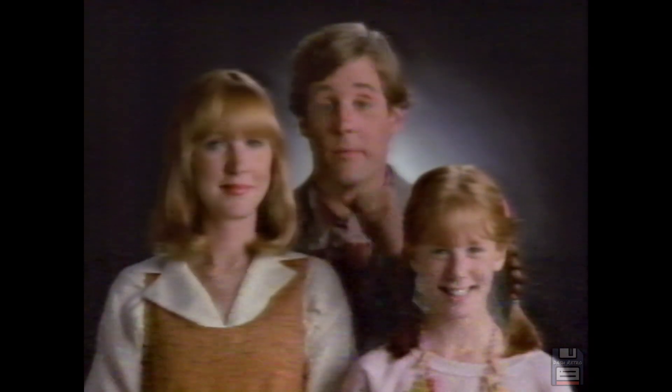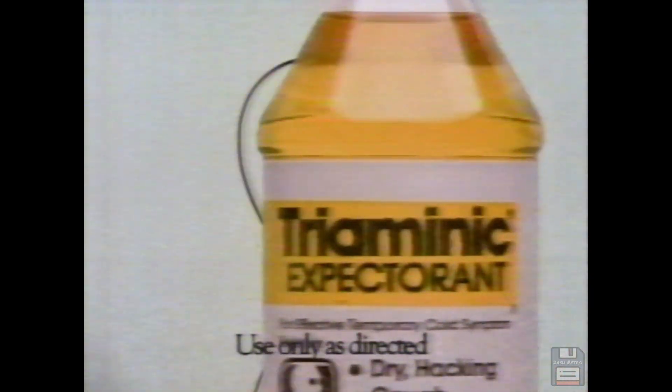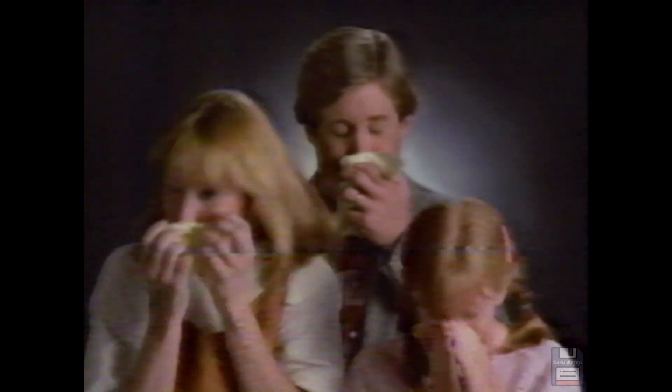When it comes to coughs and colds, everyone has different symptoms. That's why Triaminic liquids come in three formulas so you get exactly what you need. Triaminic liquids — recommended by doctors and pharmacists for your whole family. So remember, Triaminic has exactly what you need.